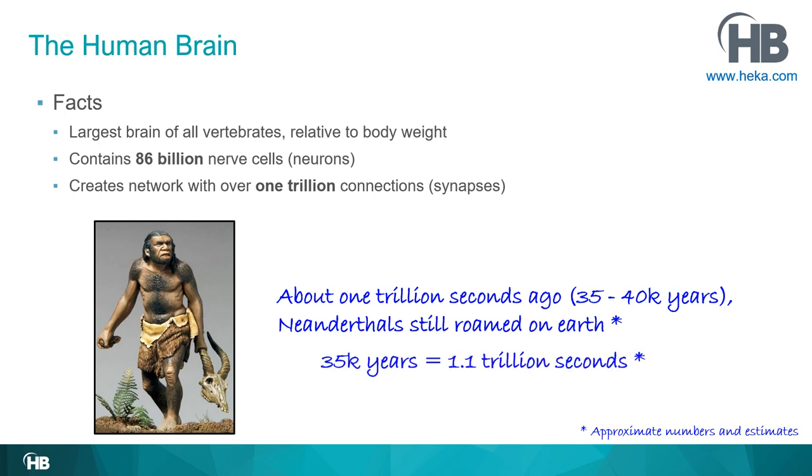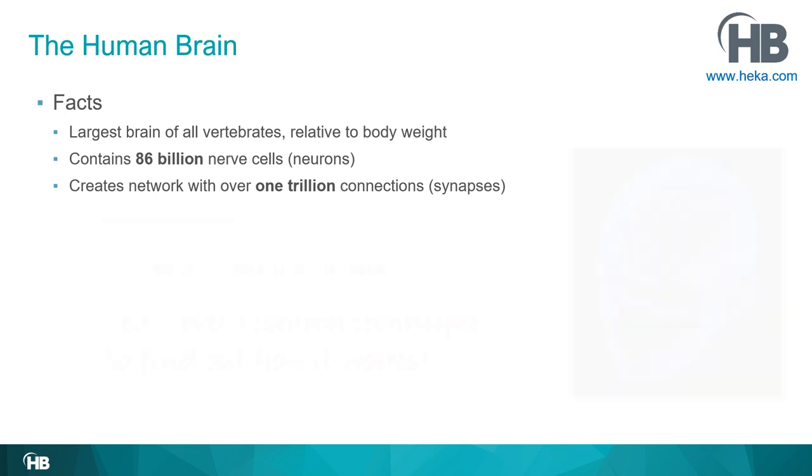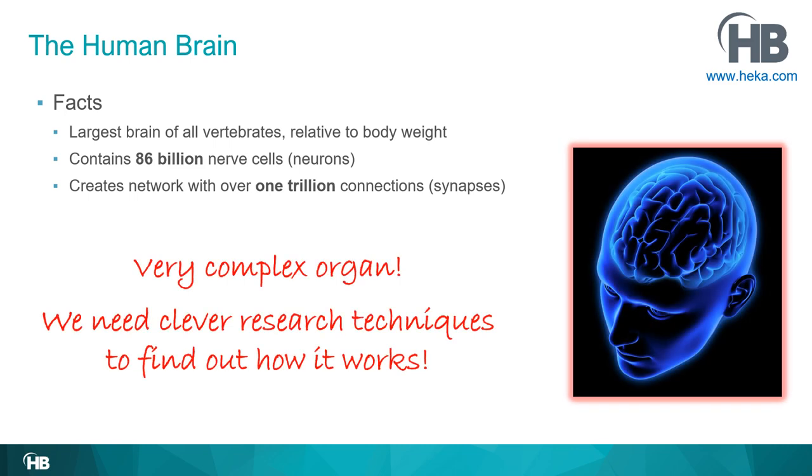To be precise, 35,000 years is approximately 1.1 trillion seconds. So the sentence is funny but true: about one trillion seconds ago, Neanderthals still roamed the earth. So you have a huge number of cells, an even larger number of connections — a very complex organ. We need pretty good research techniques to find out how it works.